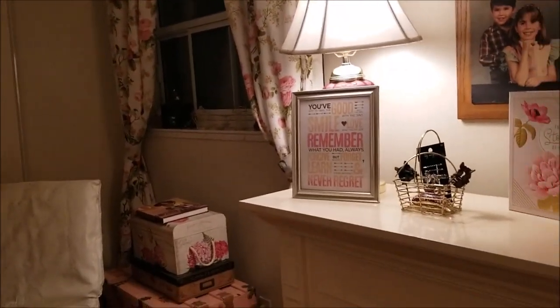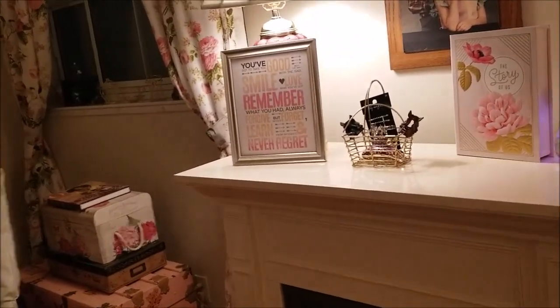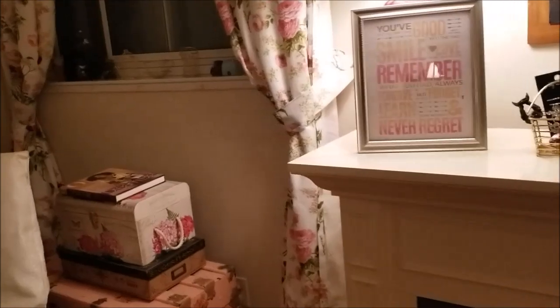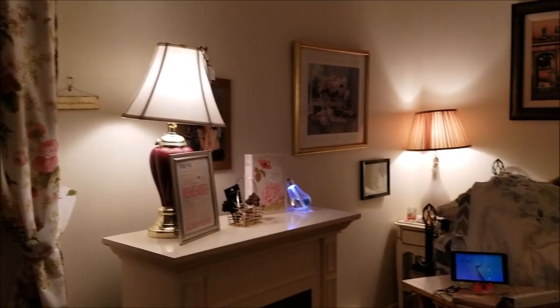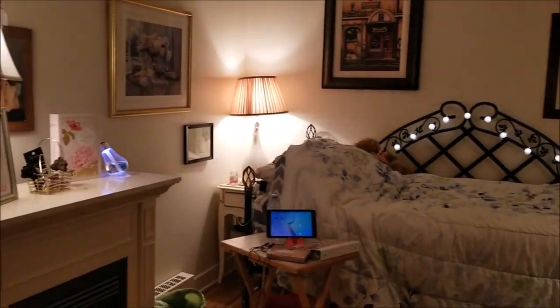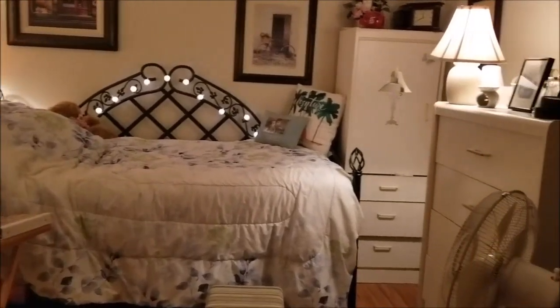There's junk in front of my closet that I have to go through — I haven't gone through it yet. But if I just ignore it and look at my windows and my nice curtains, it just feels good in here. It just feels right.